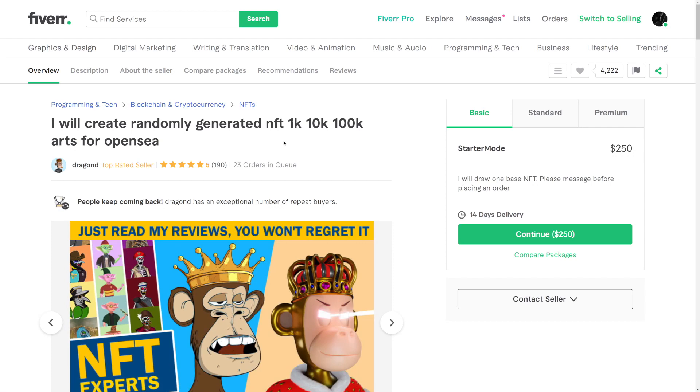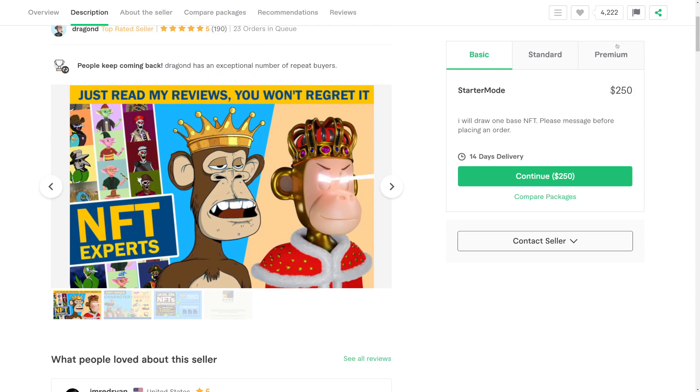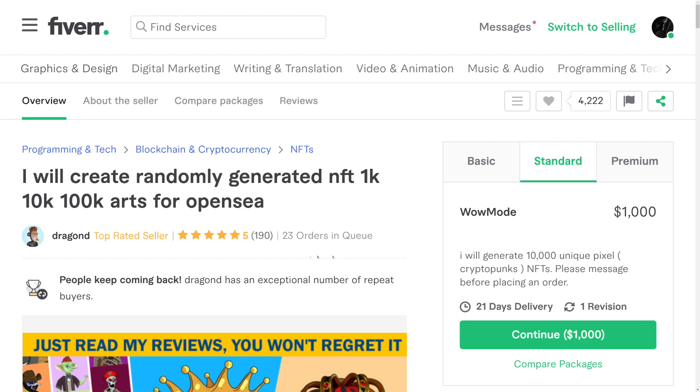Let's check out this other person. This person will create a randomly generated NFT — he's probably using some software, not even drawing them himself. And this service doesn't really look quite professional, yet it goes all the way to $3,000 and he made over 190 sales. Even if people bought the standard plan on average, over 100 people means he basically made over $100,000 in sales — way more than $100,000.